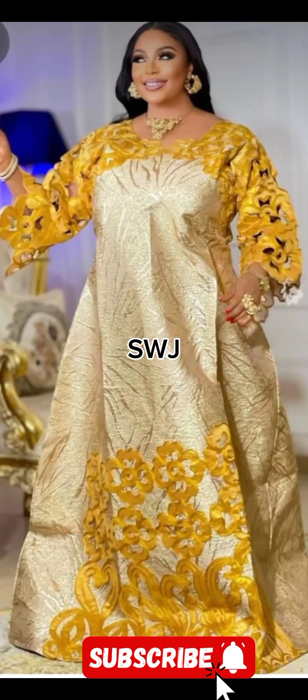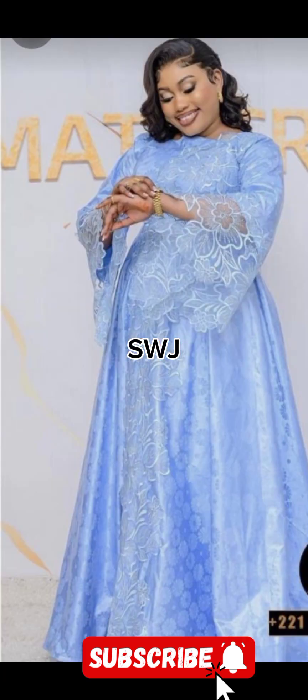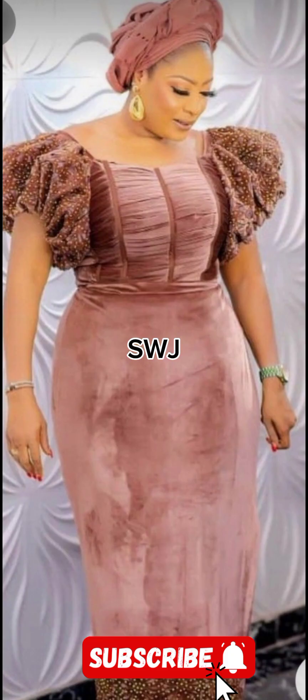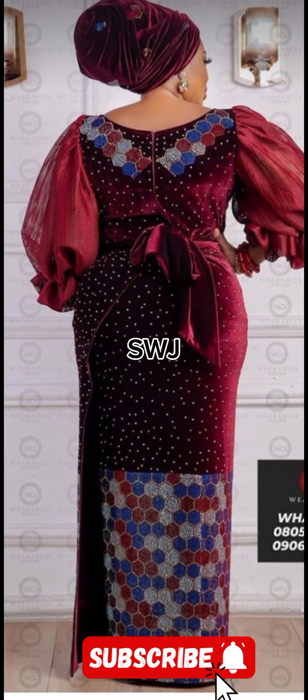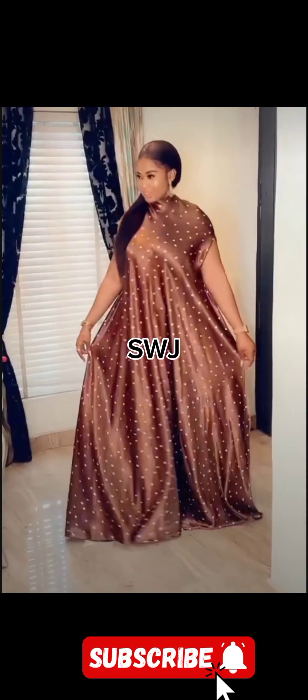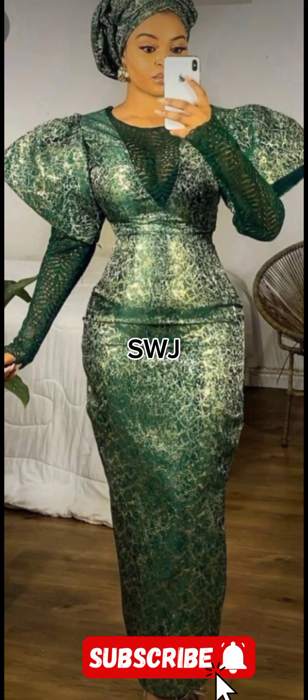As we conclude our journey through the realm of brocade, damask, and velvet, we hope you have been inspired to infuse these luxury fabrics into your wardrobe. If you enjoyed this exploration, don't forget to subscribe, hit that notification bell, and join us in our fashion adventure.